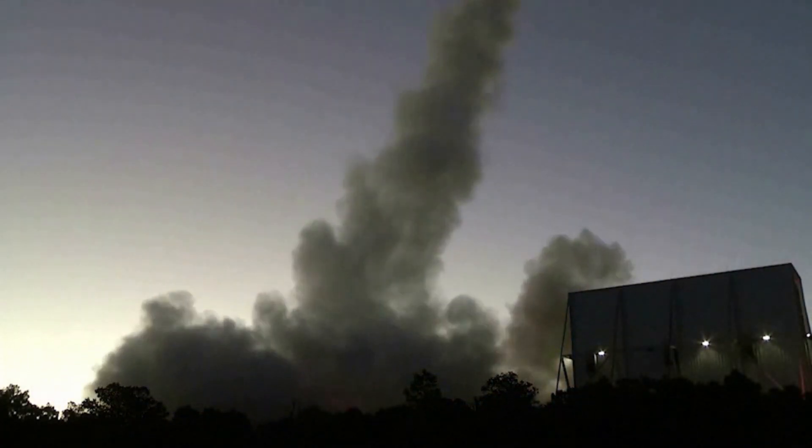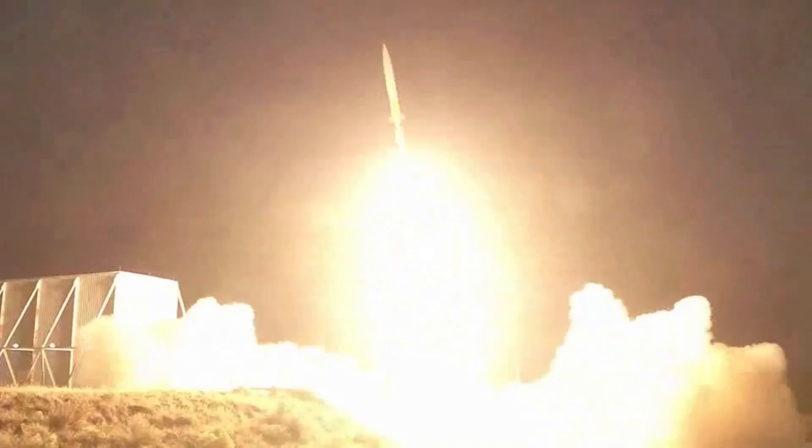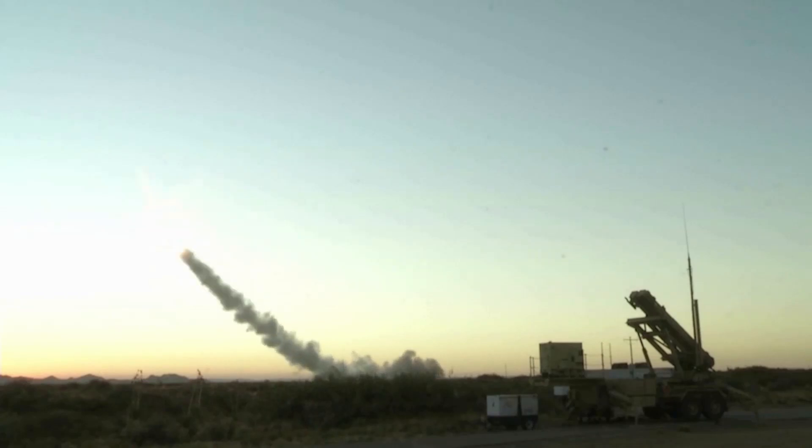It doesn't just defend bases — it defends stability, deterrence, and the ability to respond without first suffering catastrophic losses. As missile warfare continues to shape geopolitics, the Patriot will remain not just a part of the strategy — it is the strategy.